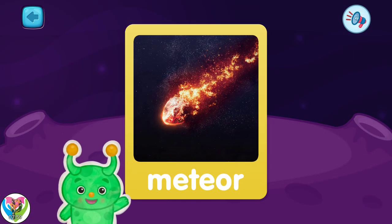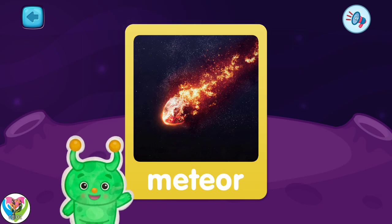This is a meteor. It flies in space far away from Earth.